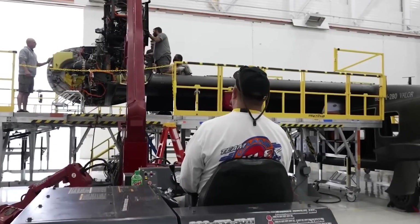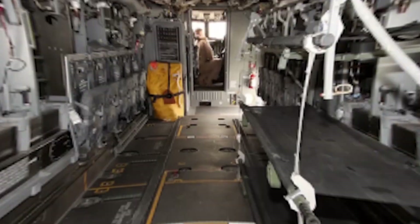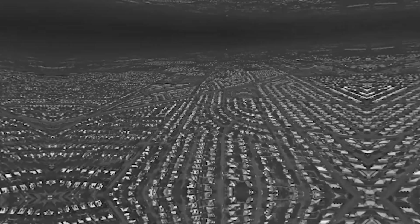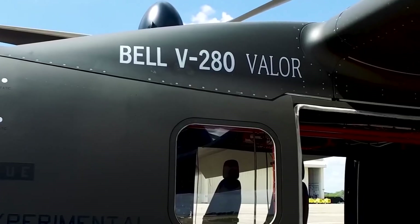To save weight and production costs, the wings are likewise composed of composites. Interior features include wirelessly charging troops' radios, night vision goggles with 3D display, windows with 3D display, and other advanced gear.